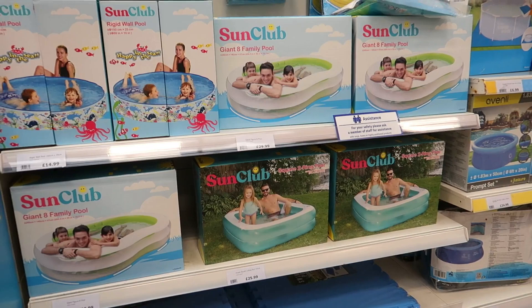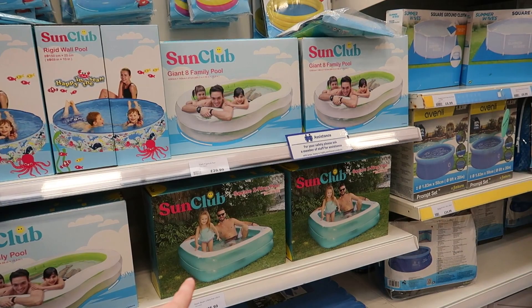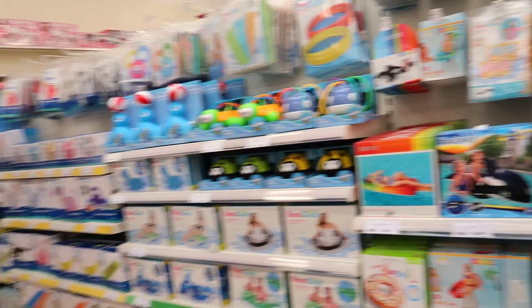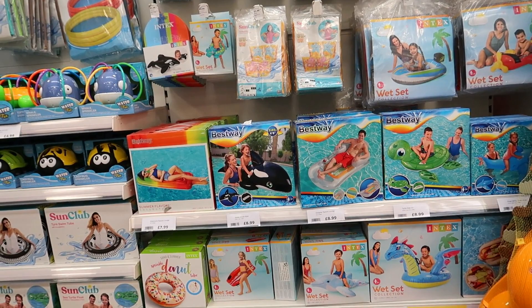Now for the summer stuff — family paddling pools: £30 for this one, £26 for that, £15 for the smaller one, and baby pools for £4. There are also floats, inflatable balls and stuff.